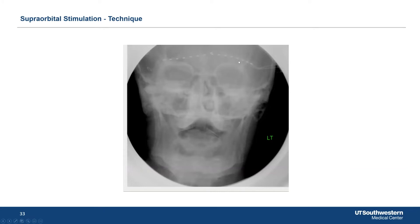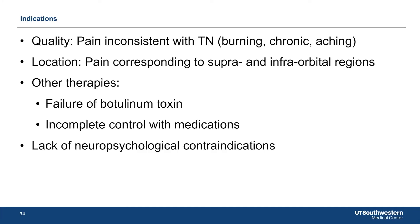Different places you can put electrodes: you can put them in the supraorbital region for supraorbital pain that isn't classic trigeminal neuralgia. One important point — bilateral facial pain is a big red flag; it's not trigeminal neuralgia. Although some people have pain that fluctuates from side to side, it usually settles on one side.